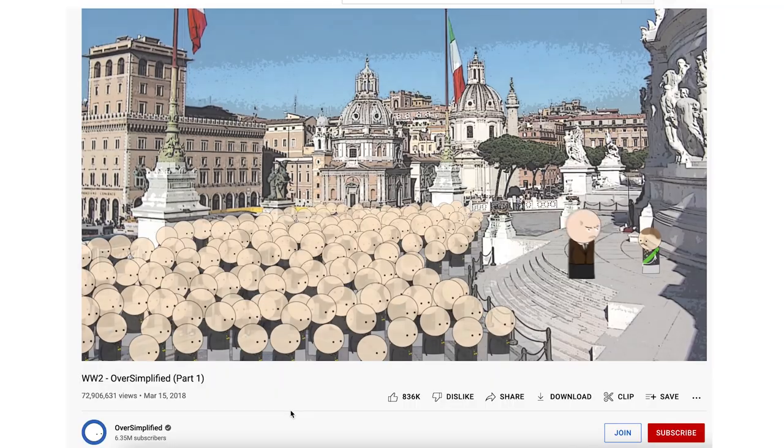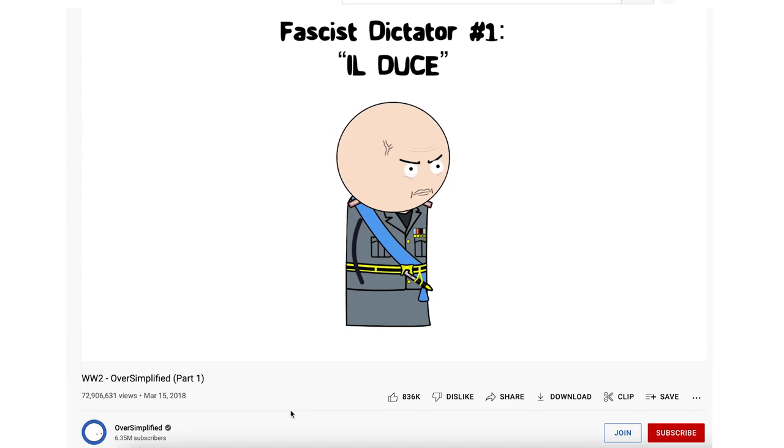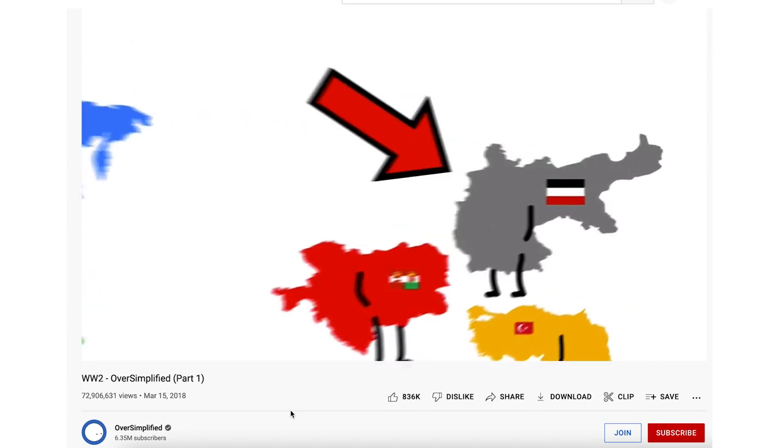Let's dive straight into the video. For those of you that don't know, faceless YouTube channels are basically just YouTube videos that are run completely without showing your face. The whole entire video is just B-roll and voiceover, which means you can stay completely behind the scenes.